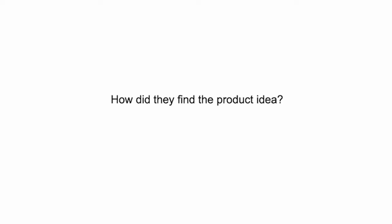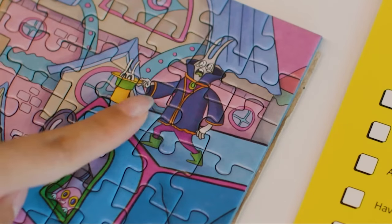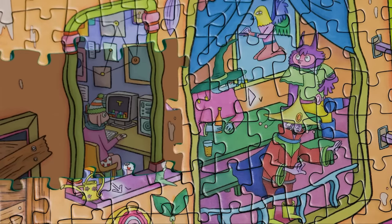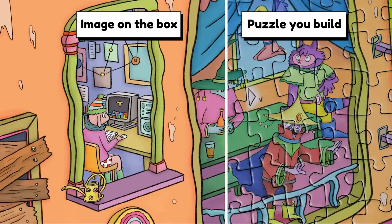Basically the first question that a lot of people ask is how did they actually find the product idea? They played puzzles — from regular puzzles to generic stock photo images to puzzles where you didn't know what you were building. It was fun and addicting, but every single puzzle they built, they were asking themselves how can we make this better, more fun, more surprising. So they combined the best elements of multiple puzzles they played with and mashed it together into Odd Pieces. They basically took different elements of what's already working and combined them into one to differentiate their product.